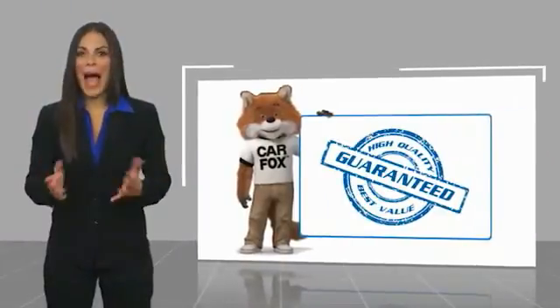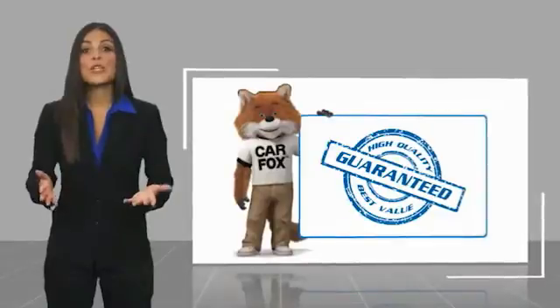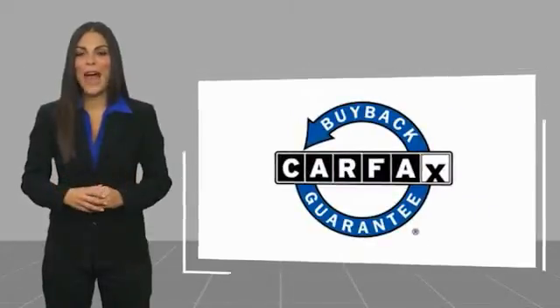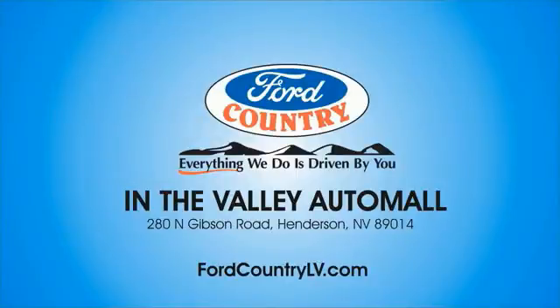Here's another high quality vehicle with the Carfax Vehicle History Report. Be sure to find a complimentary copy of this report online or contact the dealership. This vehicle qualifies for the Carfax Buy Back Guarantee. Visit Ford Country in the Valley Auto Mall today.